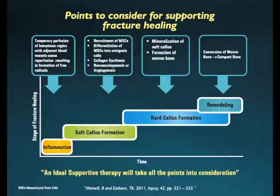Following the formation of woven bone, when stress is applied, the remodeling process begins, which converts the woven bone into compact bone, whereby the bone regains its initial shape and strength. This phase is known as the phase of bone remodeling. An ideal supplement will be one which can support and accelerate these processes, thus helping the bone to heal faster. Let's now explore what we can include in this ideal supplement.